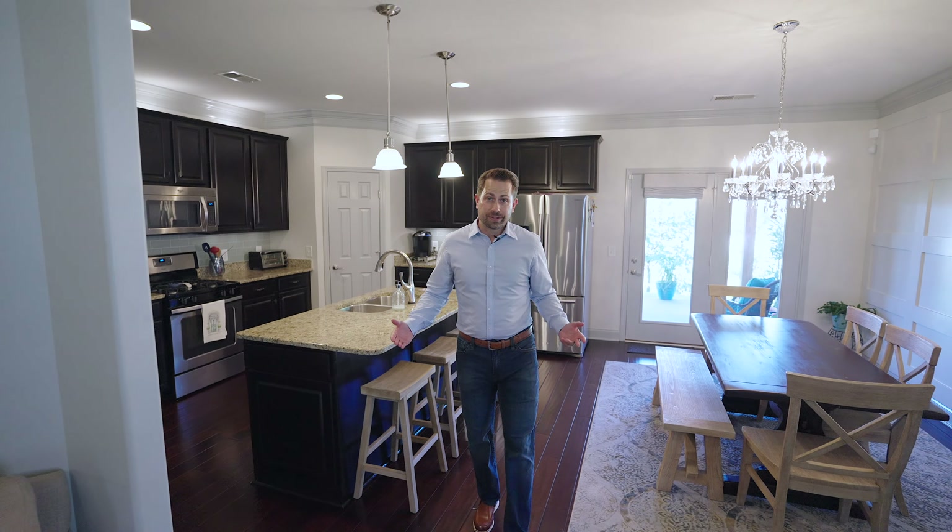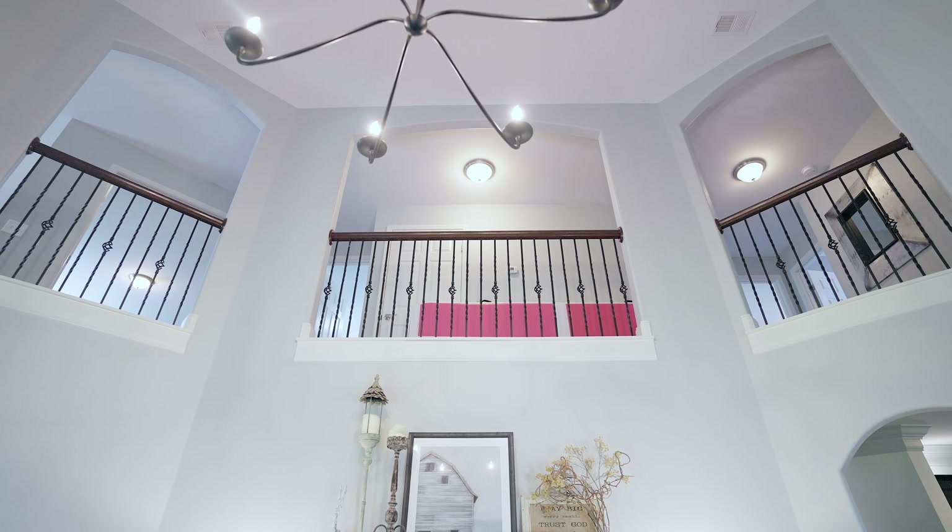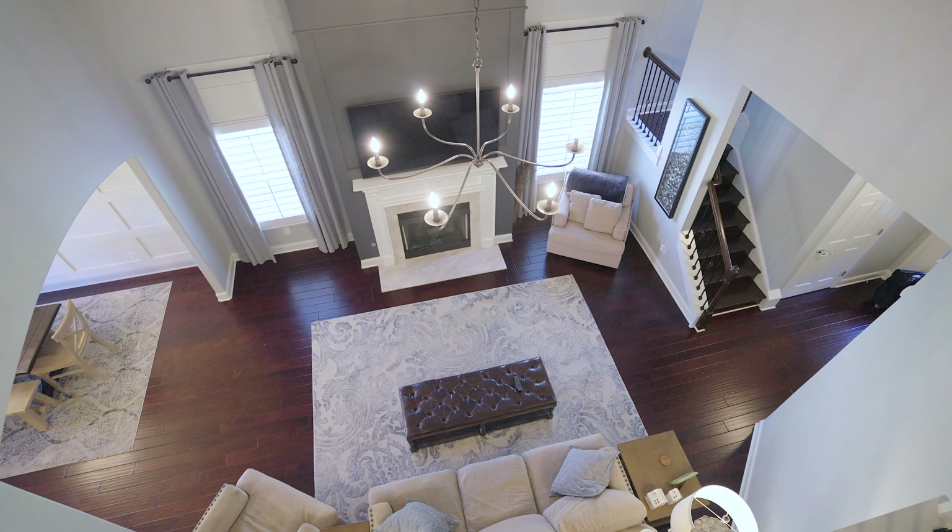When I first met the owners of this home, I could tell they were reluctant about moving. So I asked them: what are the top five things that you love about this home? This particular floor plan comes in several variations and they are so glad this is the one they chose. They absolutely love these super high ceilings and this balcony overlooking the living room.